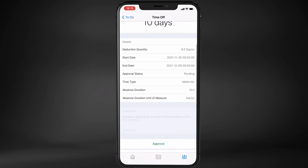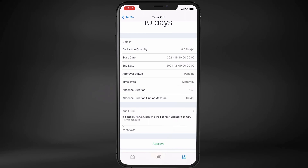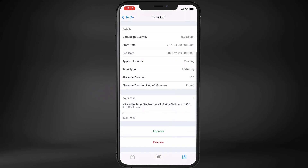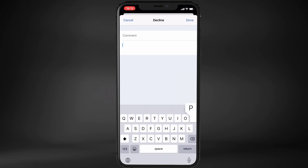He checks the detailed information and opens the audit trail. He wants to make sure that the duration of the maternity leave is really 10 days and that there was no mistake when the task was created, so he will send it back to his colleague Kitty.